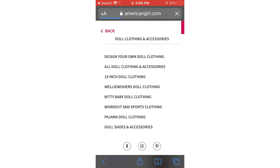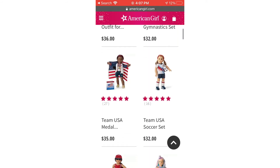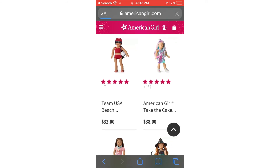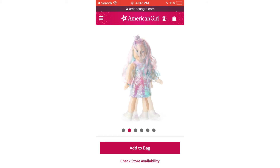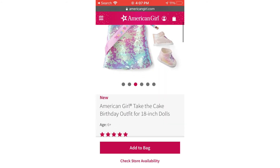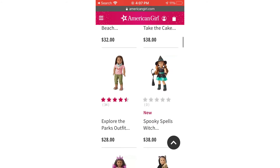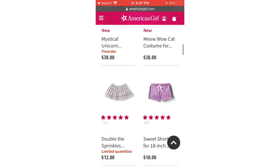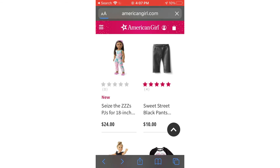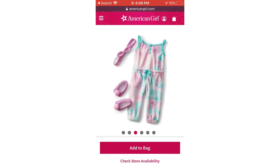Next I go to Dolls and Accessories and click on 18-inch clothing so you know you're getting doll clothing and not human clothing. There's the camping outfit again and a bunch of Team USA stuff. Then there's this dress I'd barely noticed before — look how fancy it is, a rainbow iridescent dress that says 'Happy Birthday.' Ten-year-old me would be screaming! They also have a witch costume, so they're getting ready for Halloween, plus a unicorn costume and a cat costume. I might have to get my doll a Halloween costume this year.